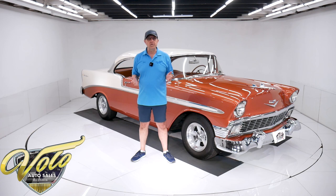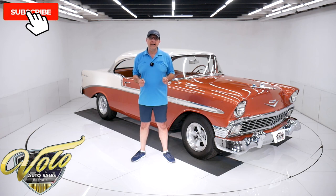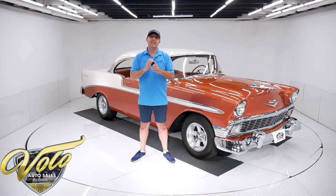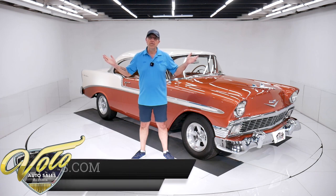If you're enjoying the YouTube channel, subscribe and click on the bell icon. That way you're notified as the new ones are posted. But for right now, join me — let's go for a spin.